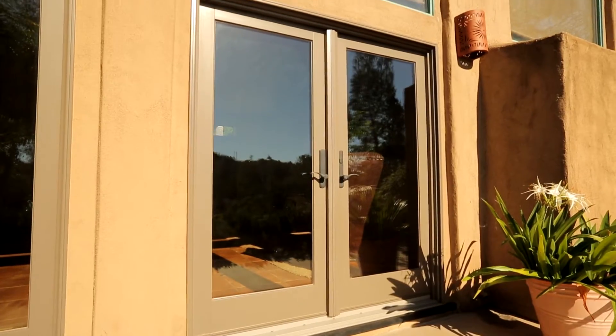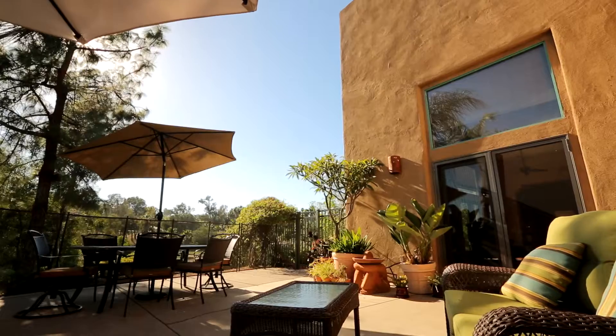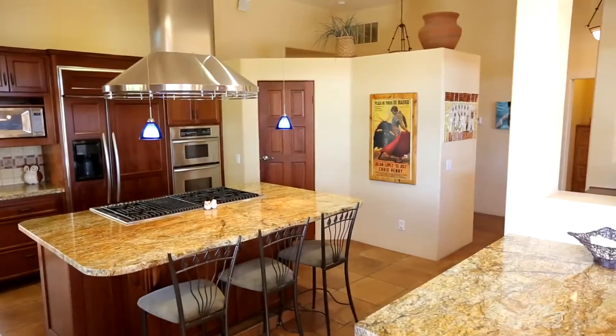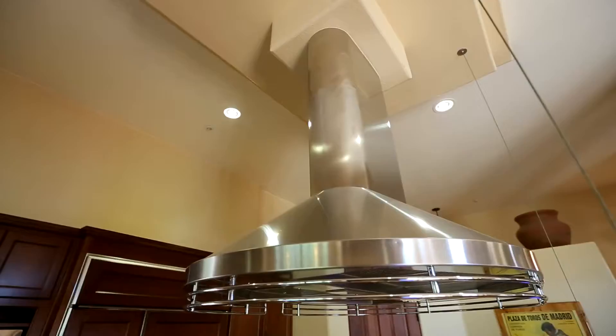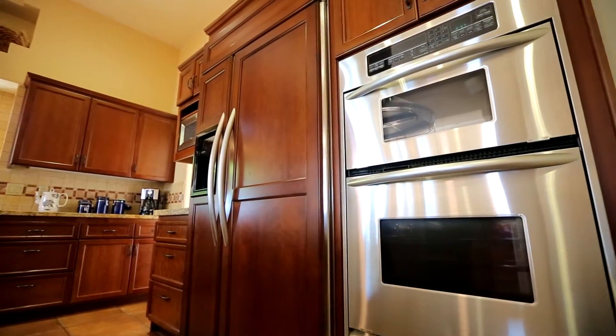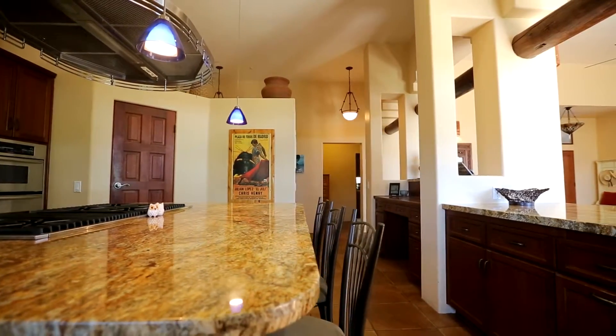Multiple sets of wood-framed French doors open out to just one of the many spacious outdoor entertaining areas. For those who love to cook, the gourmet kitchen is a chef's delight with high-end appliances, a butler's pantry, and a large prep island with seating.